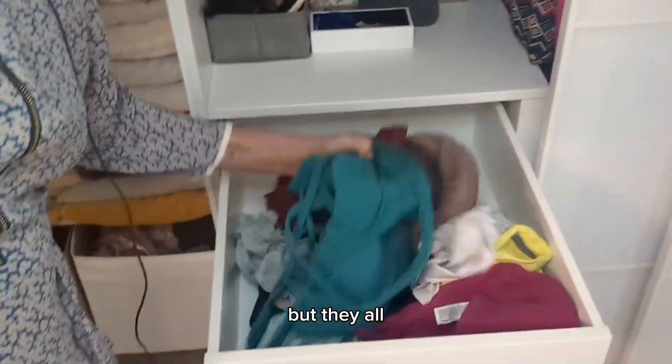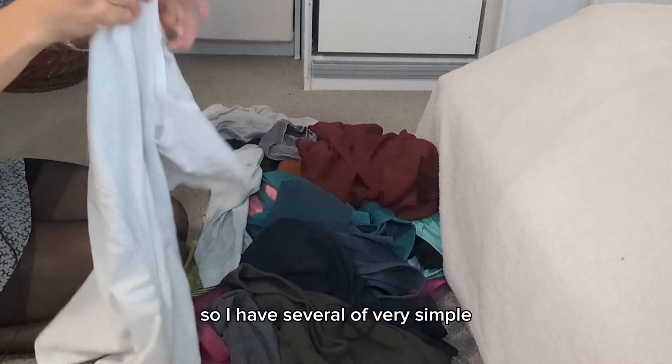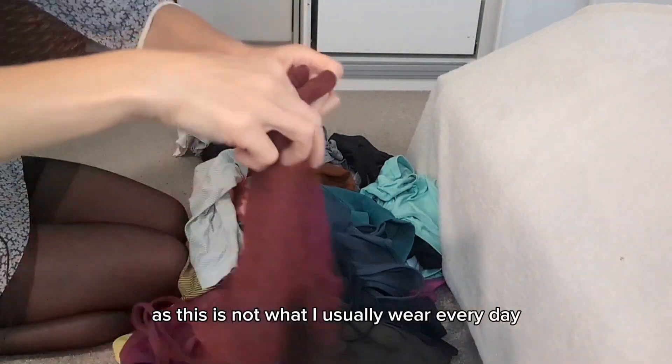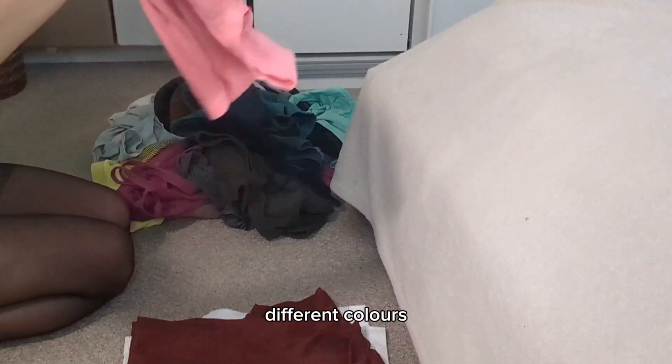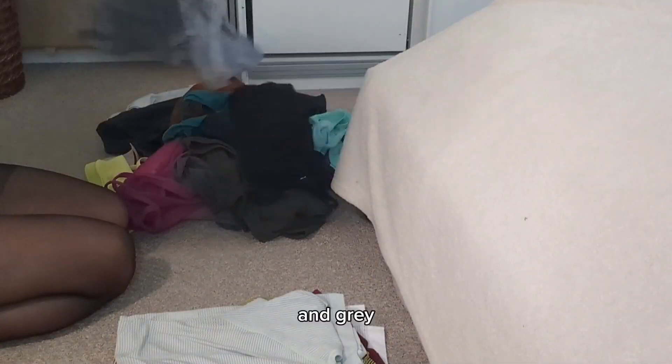Yes, I know I have a lot, but they're all an important part of my outfit. I have several very simple t-shirts — I keep them separately; this is not what I usually wear every day. Different colors — they're all approximately the same: green, gray, and one more white.